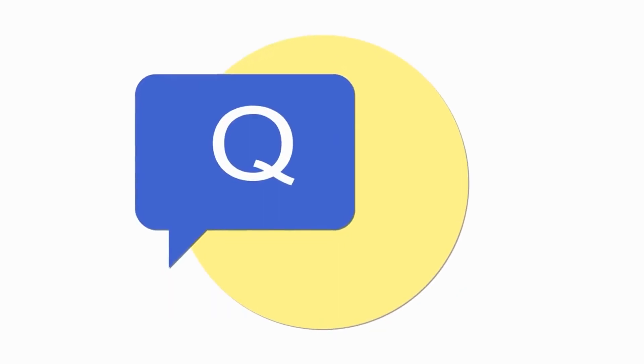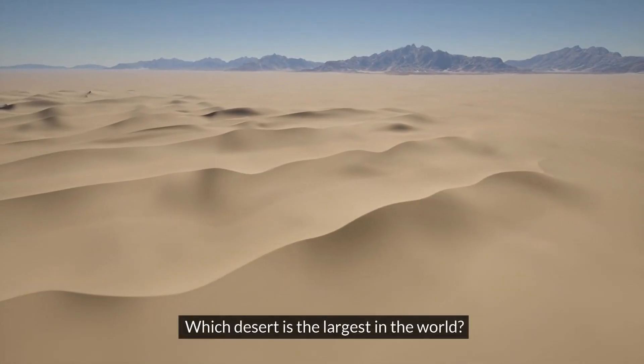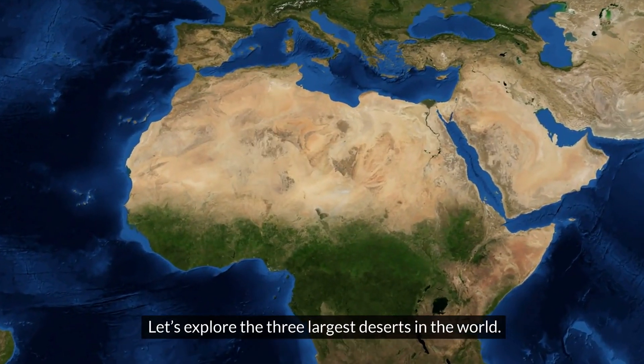Ladies and gentlemen, welcome to Questions and Answers for Trivia Quiz. Today's question is: which desert is the largest in the world? There are many deserts on Earth. Let's explore the three largest deserts in the world.